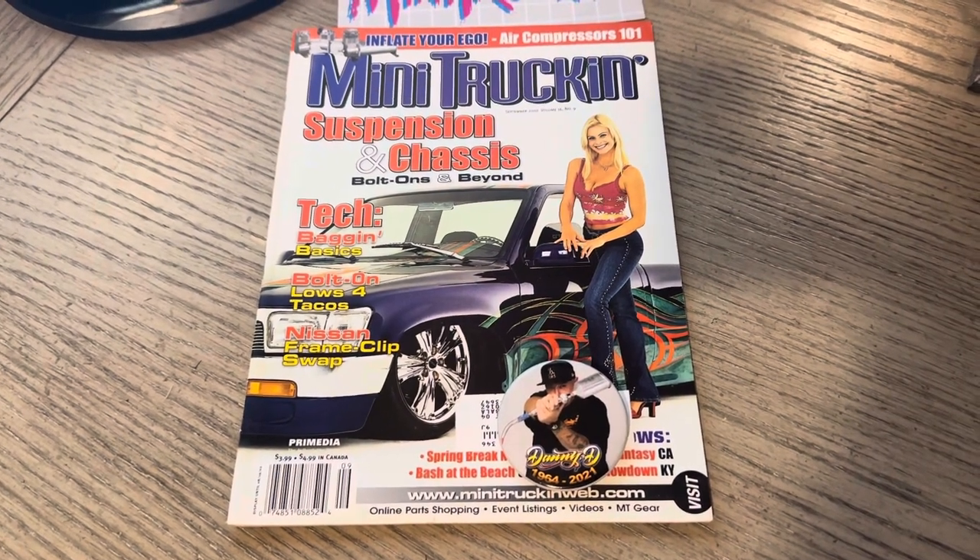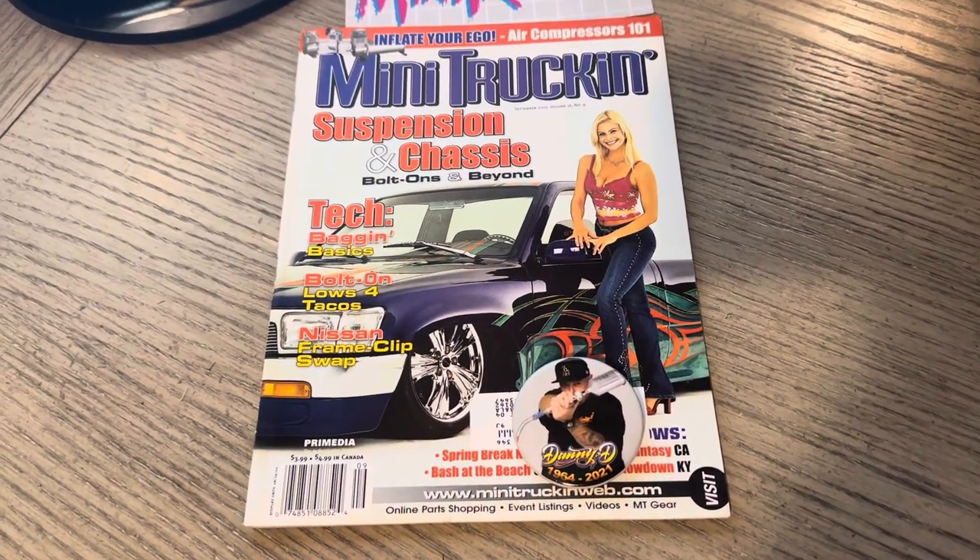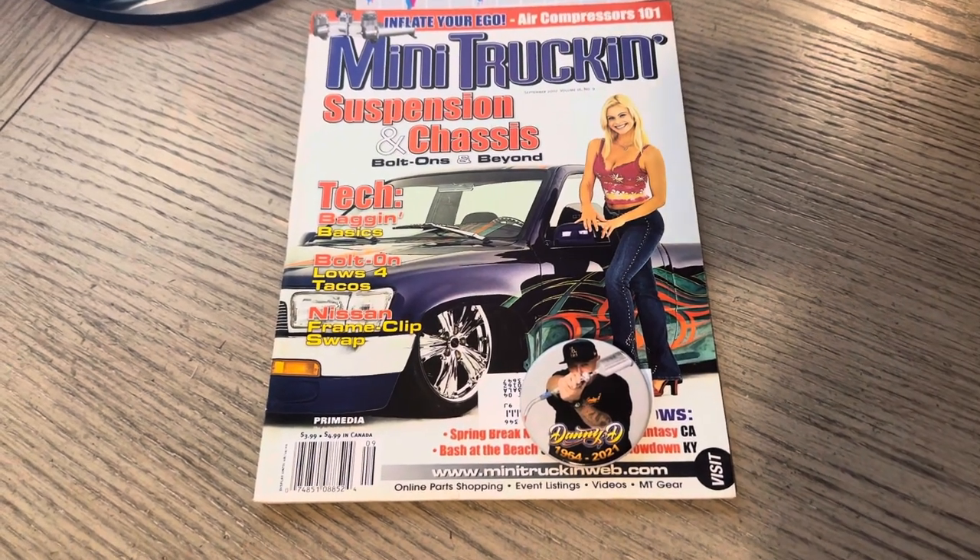Yo, yo, it's ODB from OLP. This is issue 129 of Mini Truckin' Magazine, September 2002.